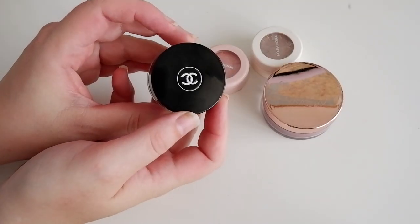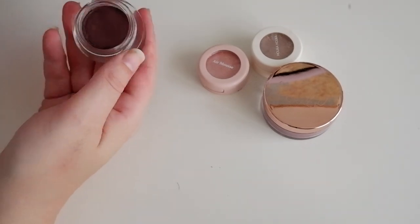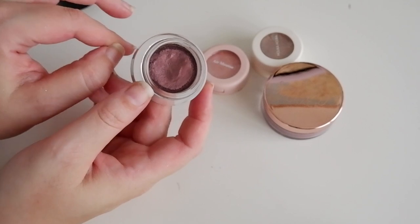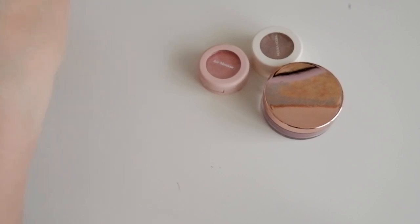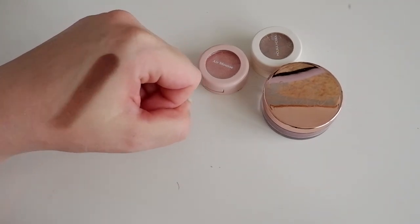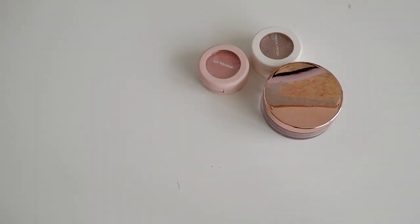And then we have another Chanel one — this is Rouge Noir. This was limited edition for Christmas a couple years ago. Rouge Noir is Chanel's famous nail polish and lipstick shade, but they did an entire Rouge Noir collection a couple years ago, and that's when I got this. And this has been like my OG smoky eye base for years now. It's like a black and red — it's super smoky but it's so pretty. And I do whip it out around the holidays usually.